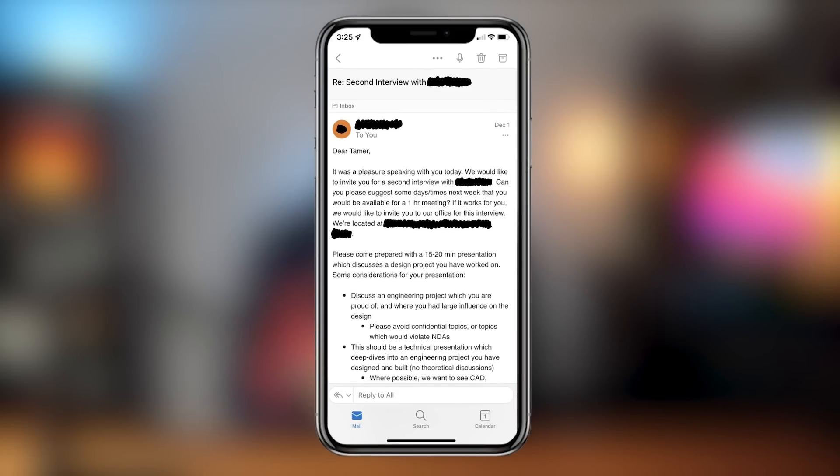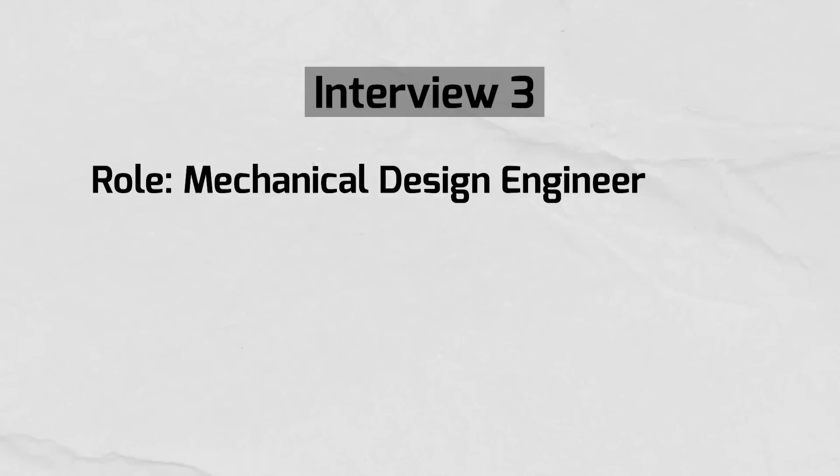The interview ended and within a few hours they sent me an email saying they want me to come to their office to do the final stage interview. I had scheduled that for December 6th. But before that, I had two other interviews with two other companies scheduled.